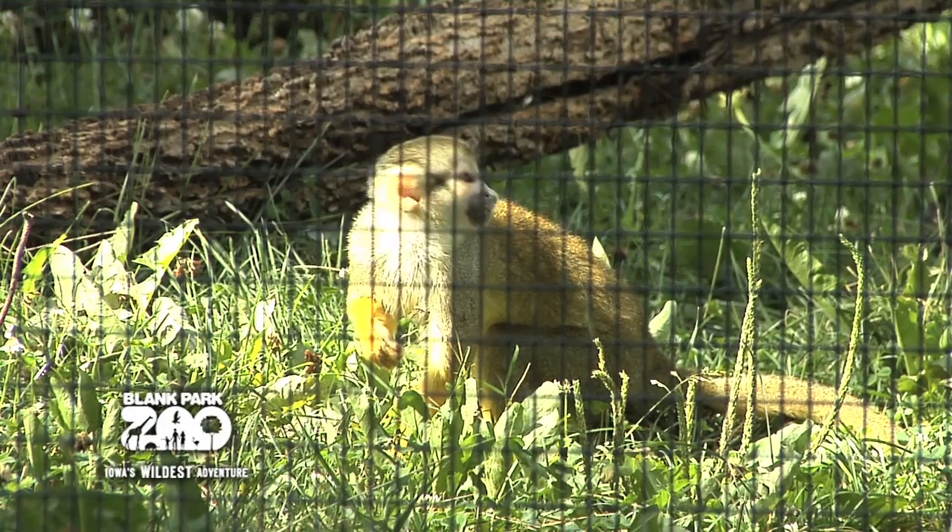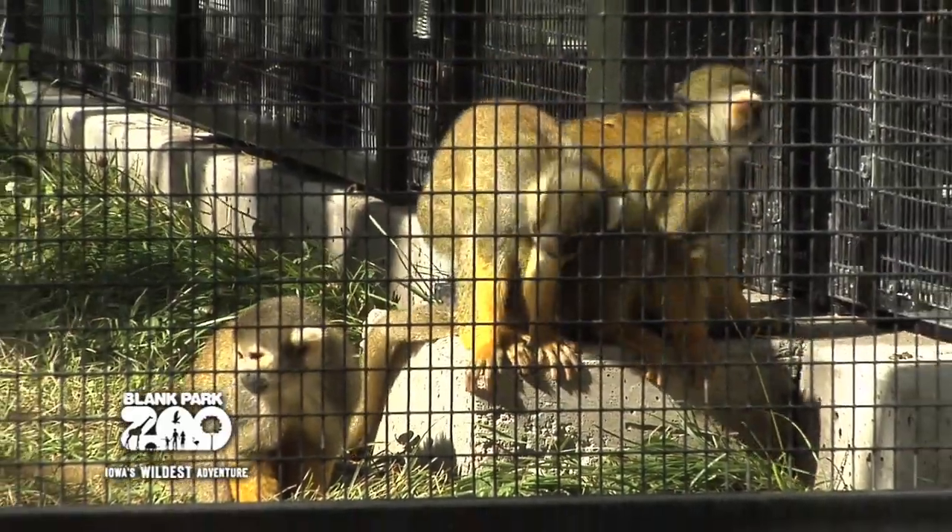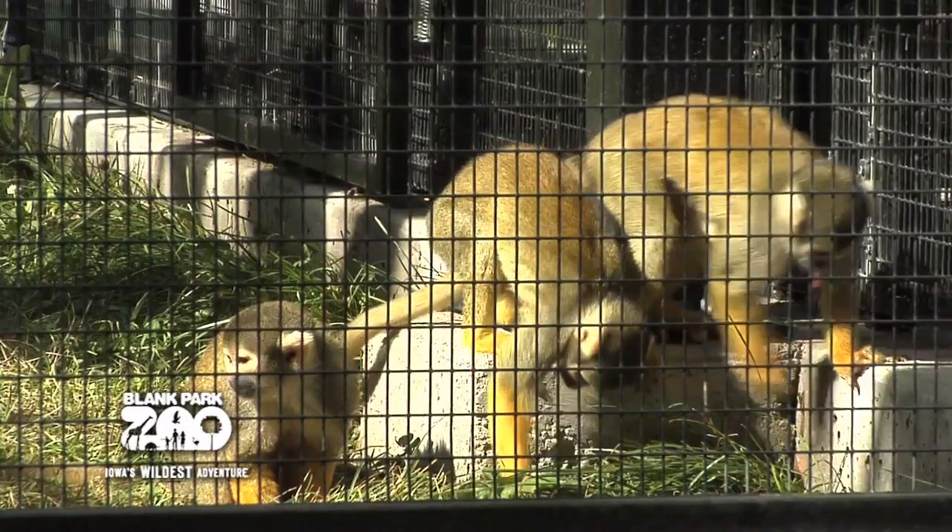Jesse Lowry, a keeper at the zoo, can tell us more about the squirrel monkeys. We have three squirrel monkeys here at Blank Park Zoo. Their names are Wee Man, Ozzie, and Amigo. Wee Man is about 8, Ozzie is about 12, and Amigo is about 5.